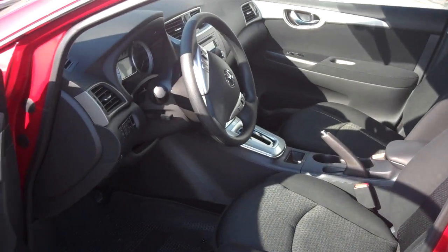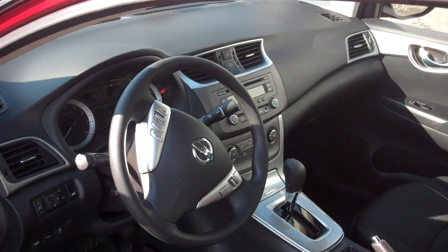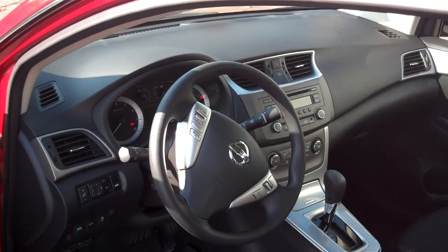Now, the inside is charcoal interior, and you have your AM FM CD stereo with auxiliary input so you can ride to the music that you like.